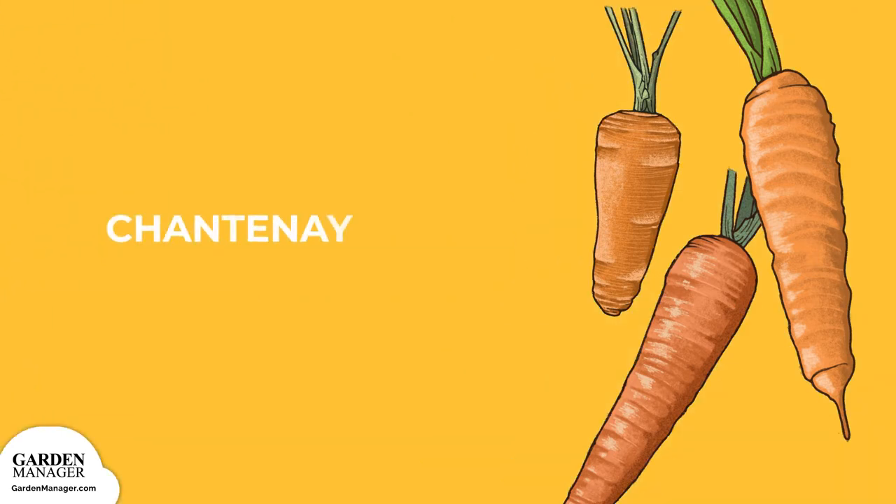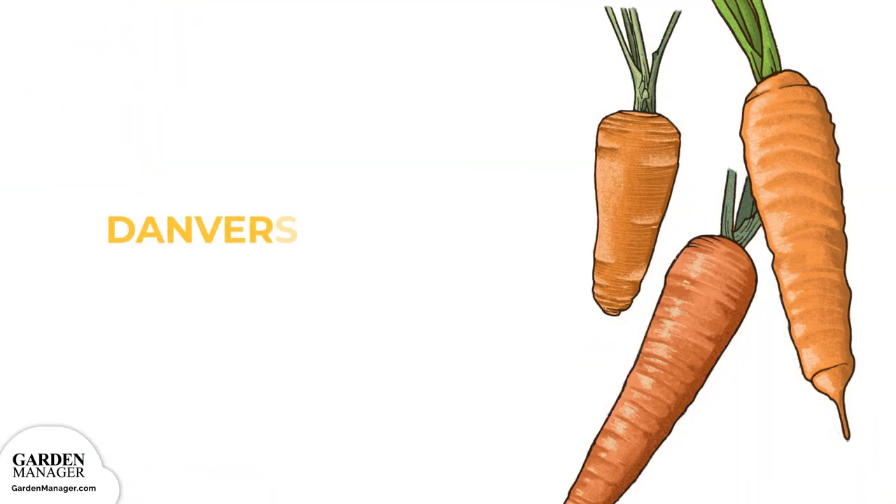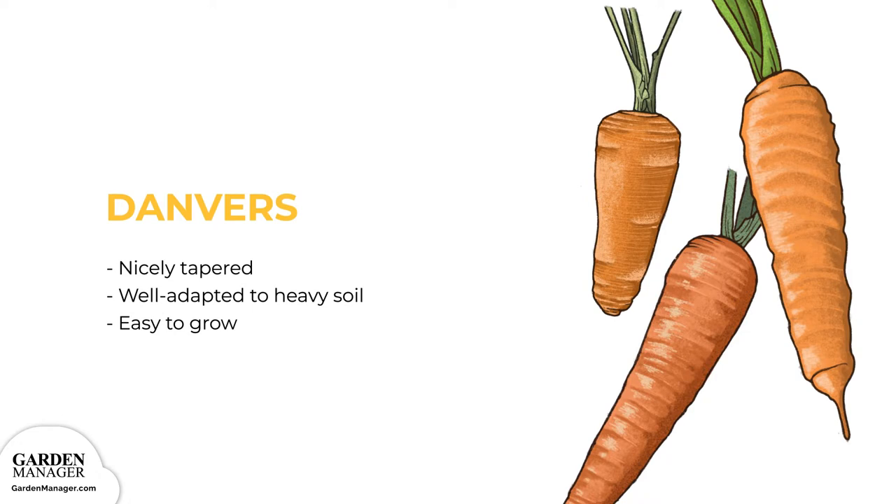Chantenay: These carrots are short and plump, with broad crowns, and are good varieties to grow in heavy, rocky soil. Varieties include Hercules, Red Cord Chantenay, and Mini. Danvers: These carrots are nicely tapered and well adapted to heavy soil. They are easy carrots to grow and include varieties like Danvers Half Long.